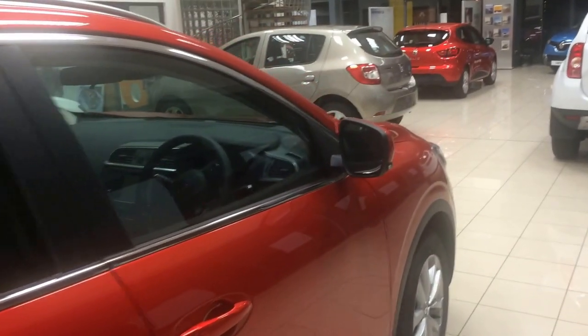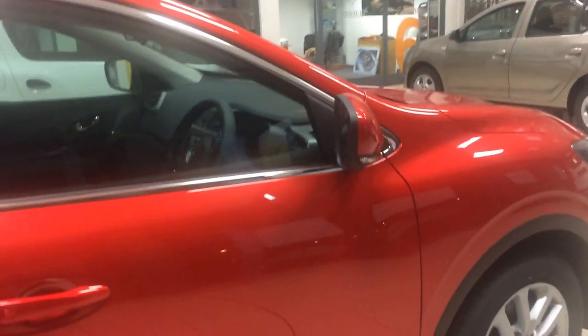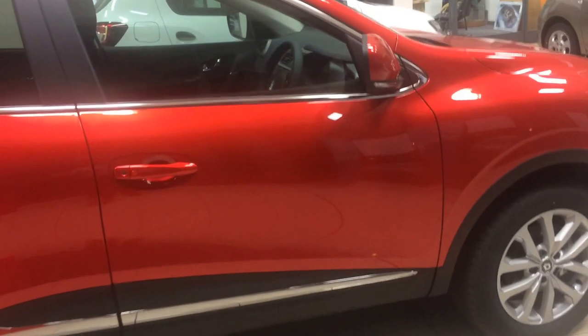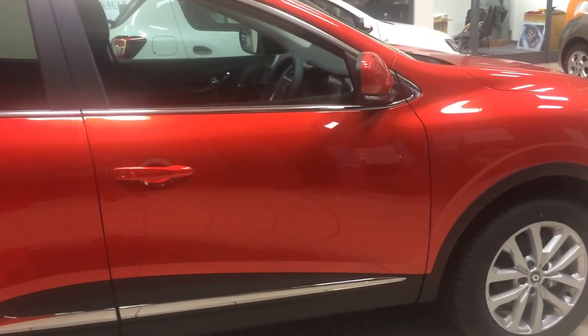This is the 1.5 DCI and it's 110 brake horsepower, joined together with a six-speed gearbox. Really nice acceleration, really refined, but also really quiet.